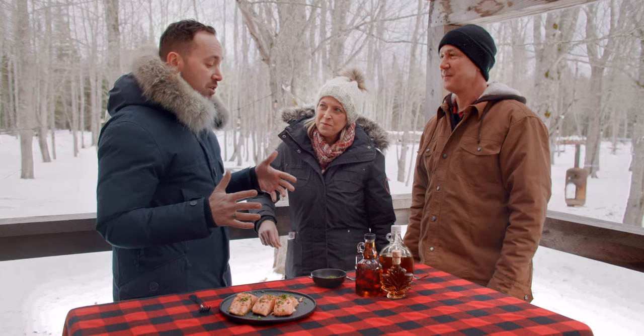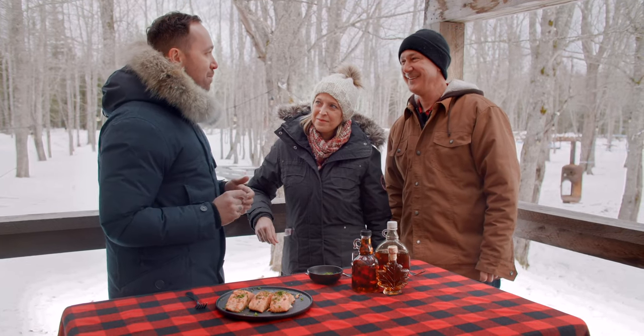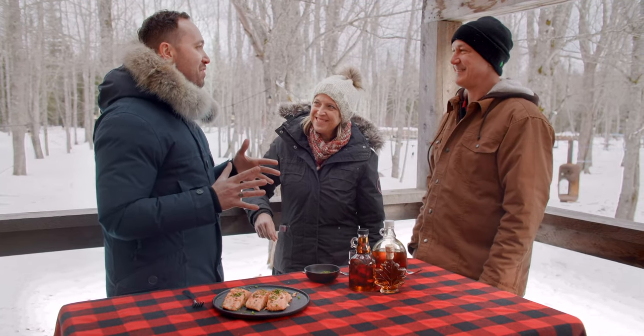I think the last thing to do is to have a maple shot together — pure maple syrup, only maple syrup — to remember and cap off the day. How does that sound?